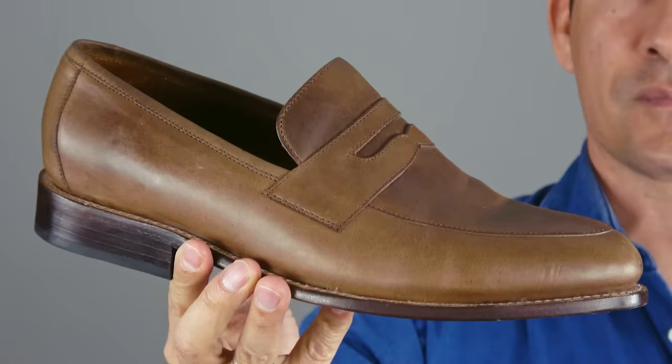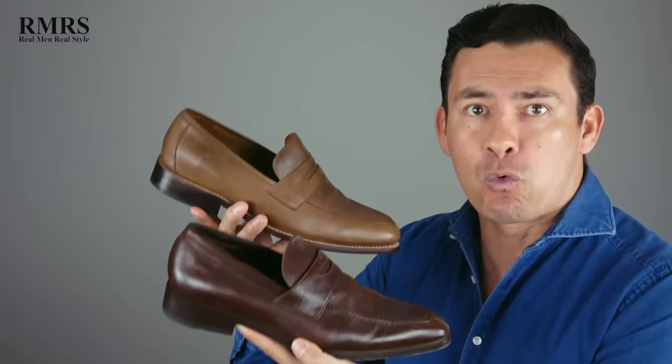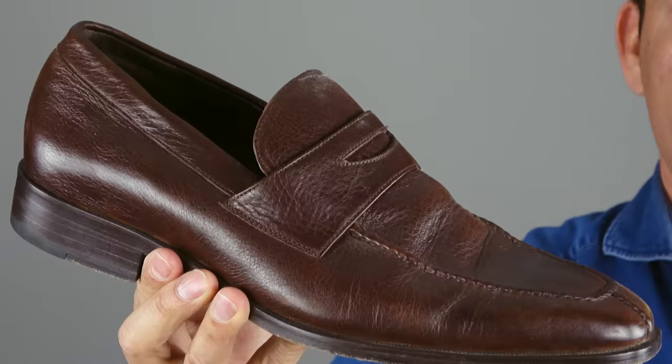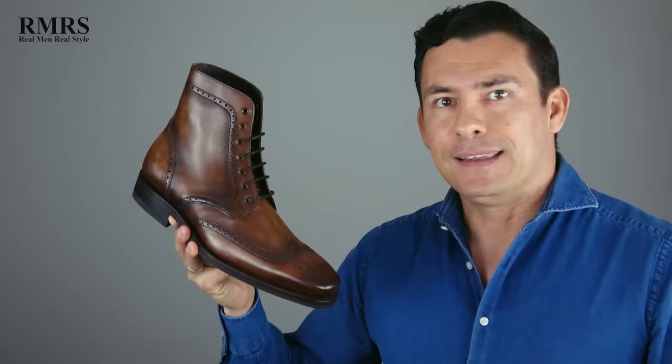Next up, we've got loafers. The penny loafer design is a classic. What I love about loafers is that in general they're casual, so the style lends itself to being worn with jeans, especially during the summer. Here we've got a darker brown with a pebbled leather and also a lighter brown — either would work great with denim. And don't be afraid to have fun with the material; all these shoes don't have to be polished leather. You could go with suede, which looks great with denim and adds a bit of texture.